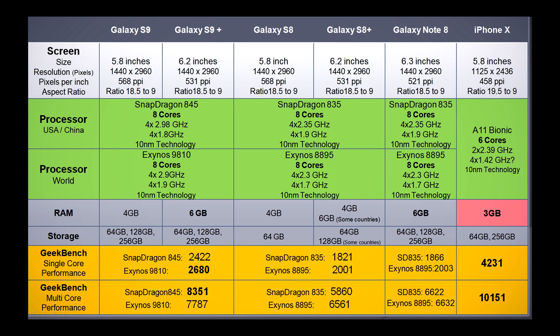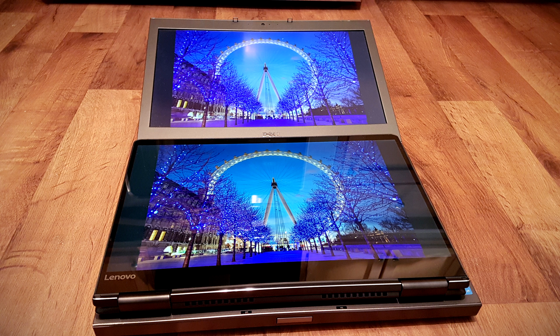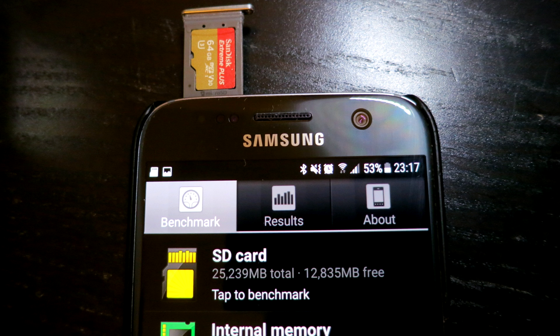Processor performance is not everything. I still prefer Android over iOS, and Windows over macOS, because Android and Windows are more flexible in my opinion.